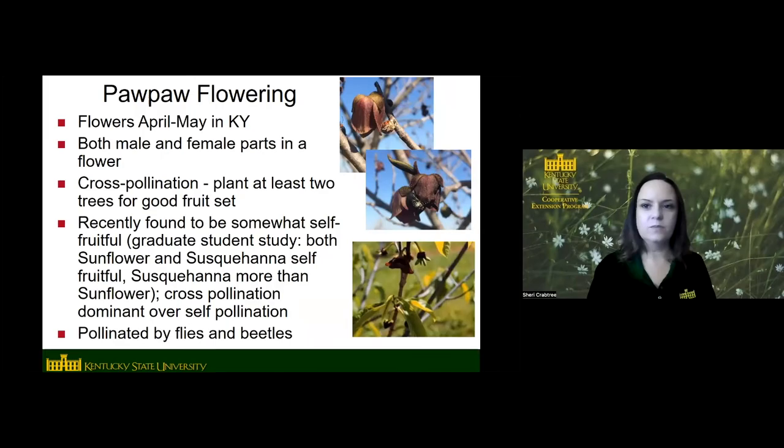Starting at the beginning of the year — when do pawpaws flower? April and May in Kentucky, usually right after redbuds and dogwoods, and then pawpaws coming in right about the same time or right after dogwoods. A lot of people ask about having a male and a female tree. There are male and female parts, but there aren't separate male and female trees with pawpaw — there are male and female parts on the same tree in the same flower.